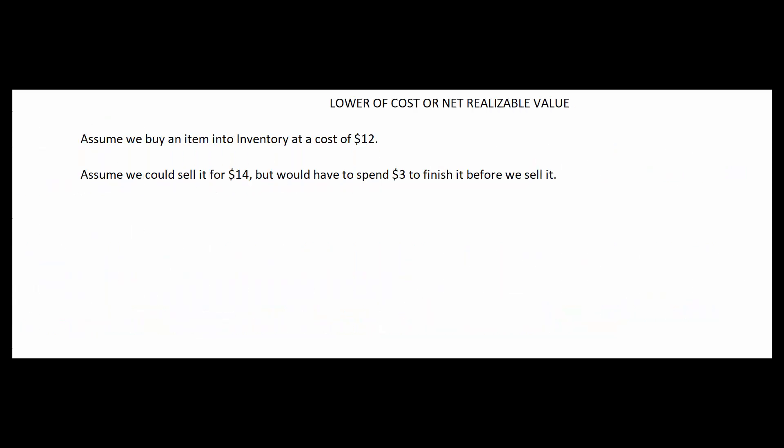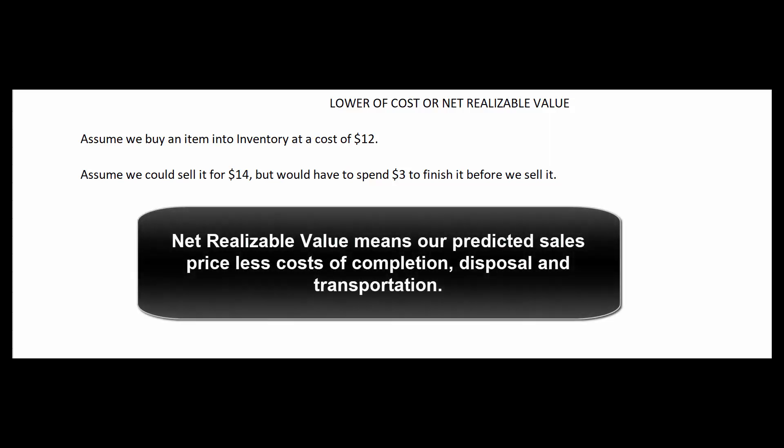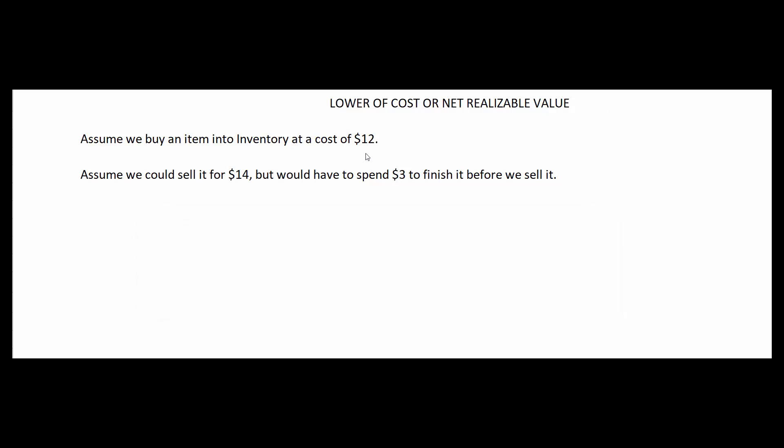Let's look at lower of cost or net realizable value. Net realizable value means our predicted sales price in the ordinary course of business, less reasonably predictable costs of completion, disposal, and transportation — how much do we have to spend to sell it? So if we buy an item in inventory at $12, and then six months later we could sell it for $14 but we'd have to spend $3 to finish it before we could sell it, that means its net realizable value is $11.